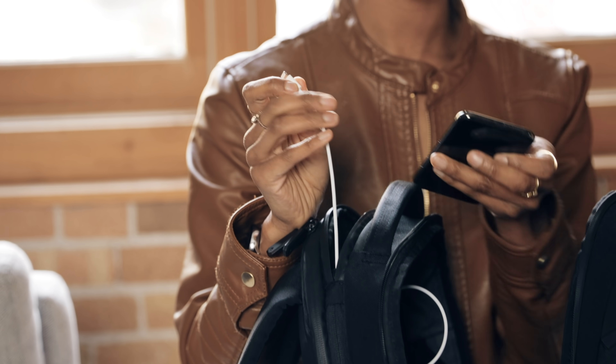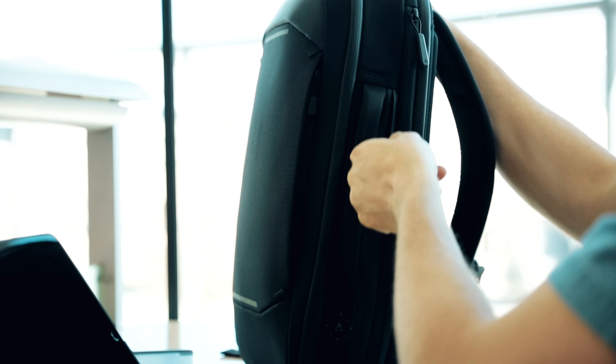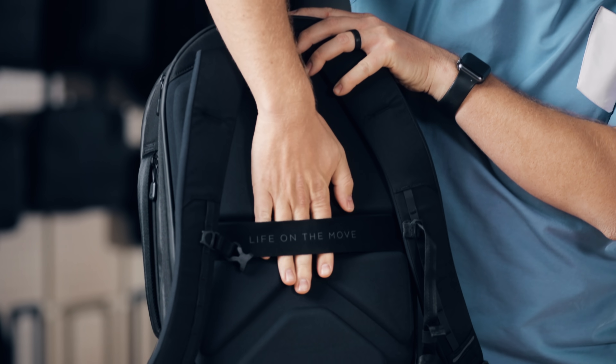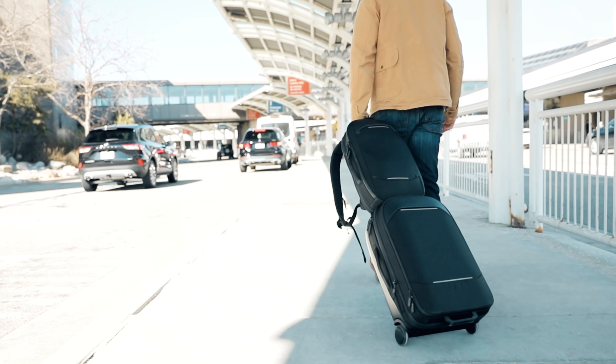You get two external quick access pockets and a water bottle pocket that hides away when not in use. One external pocket features a hidden compartment for items you may want to conceal. While traveling you can easily slide the bag onto your roller luggage transforming this into the perfect carry-on.